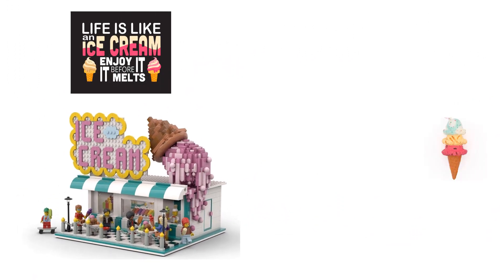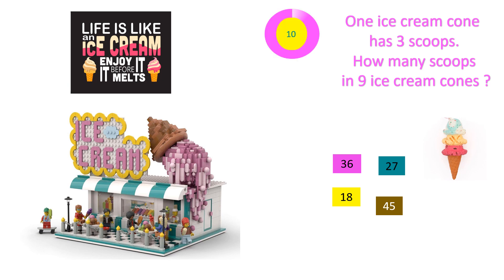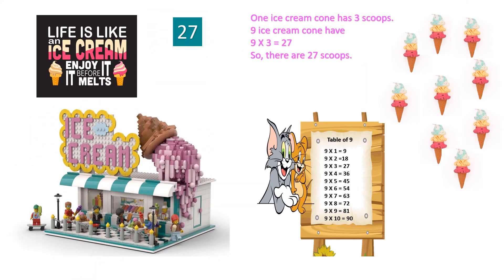The next question is about ice creams. Who likes ice cream? Everyone! One ice cream cone has 3 scoops. How many scoops are in 9 ice cream cones? The options are 36, 18, 27, and 45. Your time starts now. Time's up! The correct answer is 27. One ice cream cone has 3 scoops. 9 ice cream cones will have 9 into 3 equals 27 scoops. Wow!